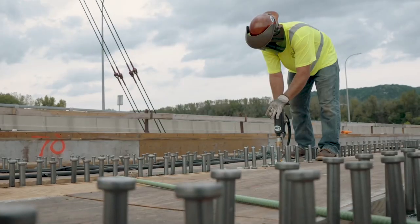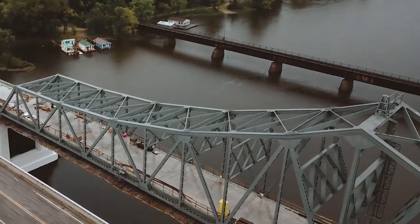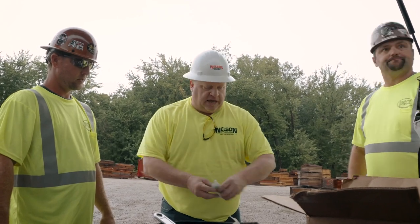We removed all the old rivets and replaced iron that was rusted through. They tore down the old trusses on the abutments and built them identical to the 1943 plans — made it stronger than it ever was.